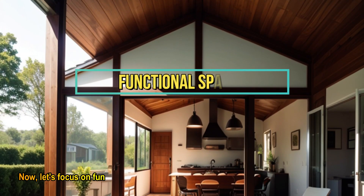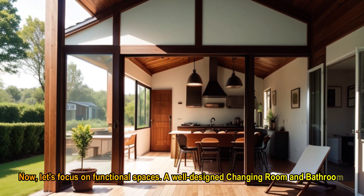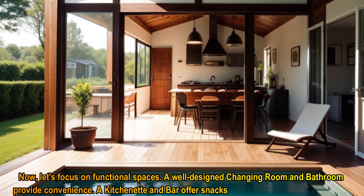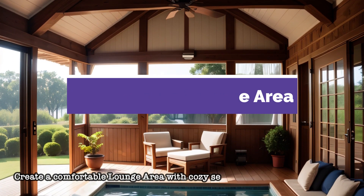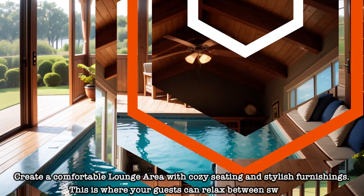Now, let's focus on functional spaces. A well-designed changing room and bathroom provide convenience. A kitchenette and bar offer snacks and drinks for your pool guests. Create a comfortable lounge area with cozy seating and stylish furnishings — this is where your guests can relax between swims.